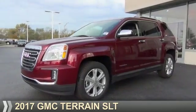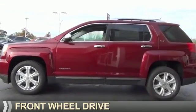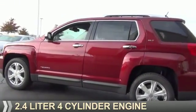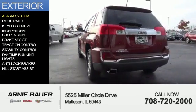Presenting the 2017 GMC Terrain. It's powered by front wheel drive, a 2.4 liter 4 cylinder engine, and an automatic transmission. The features include an alarm system,